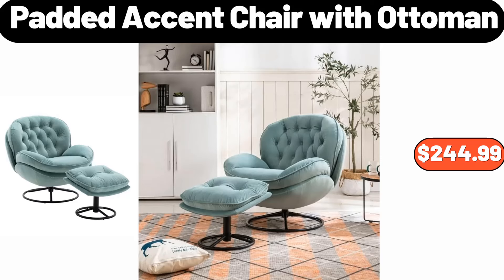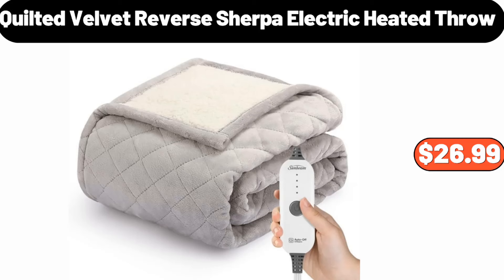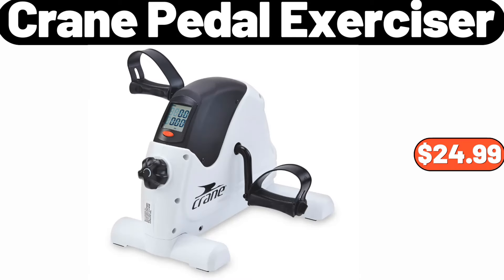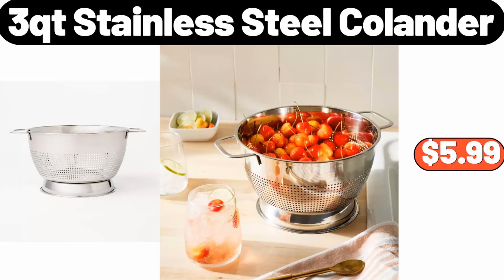Padded accent chair with ottoman, $244.99. Quilted velvet reverse sherpa electric heated throw, $26.99. Functional toilet paper holder, $11.99. Crane paddle exerciser, $24.99. 3QT stainless steel colander, $5.99.